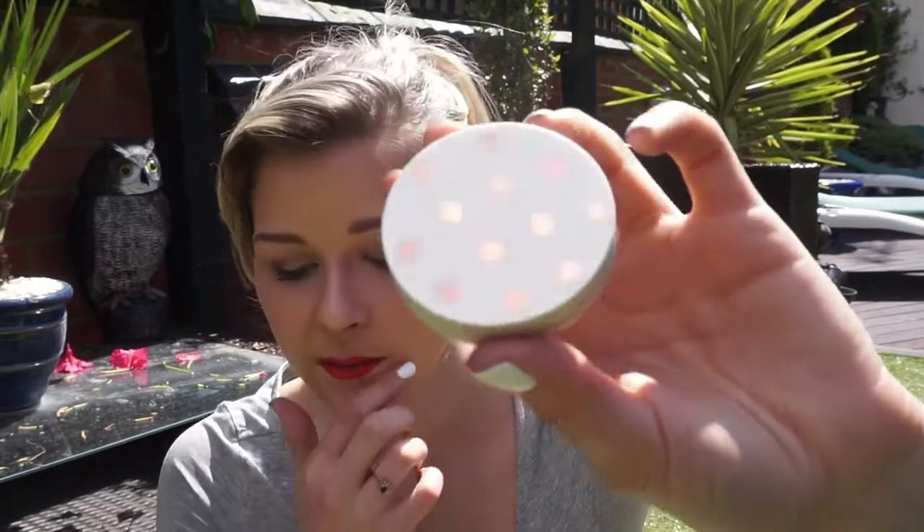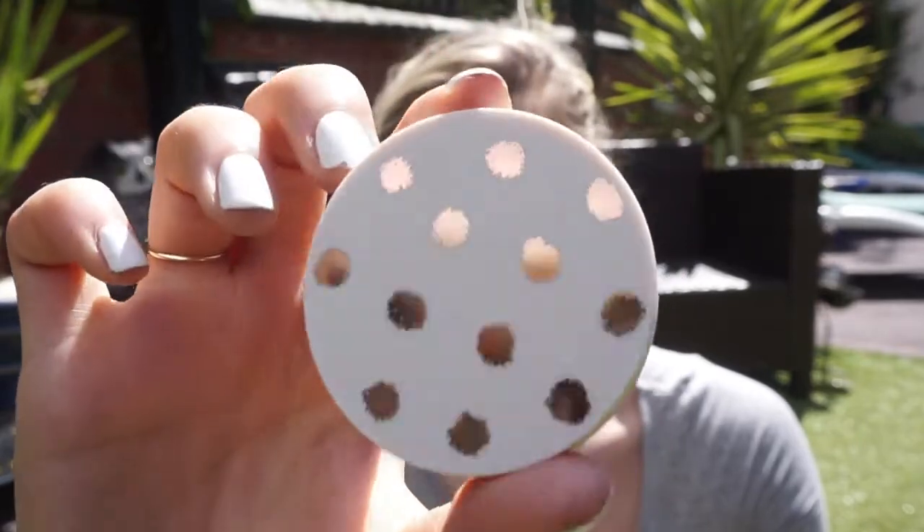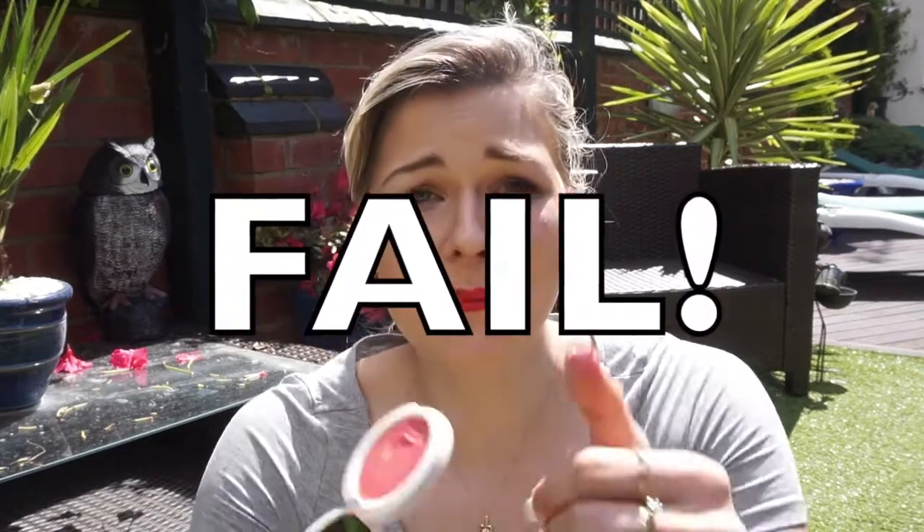The next thing I picked up was a blush. I'm not really one for wearing blushes, especially cream blushes, which is what this is. My cheeks tend to be quite pink anyway so I don't really put lots on. This one is in the shade Head Over Heels — you just dab it on the cheeks and blend. It's really pretty; it's a white buff stick with a rose gold dot on the top, and when you open it up...